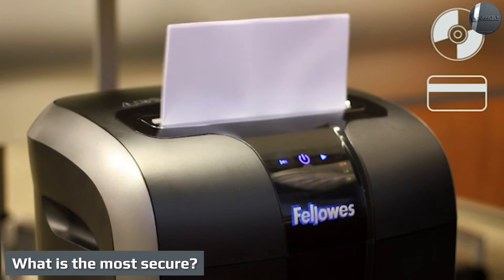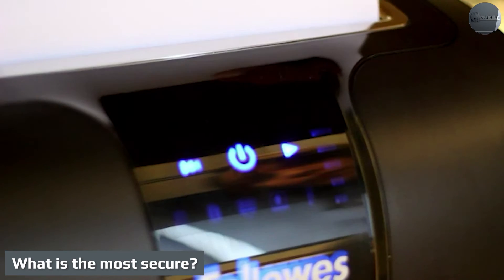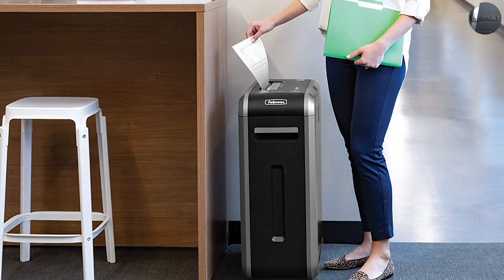What is the most secure? Which is better? A micro cut shredder is the most secure type of paper shredder. The downside is that micro cut shredders process paper slower than crosscut shredders, and the high security shredding machines are more expensive.